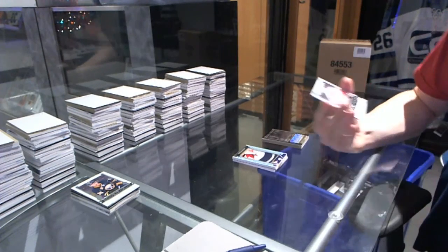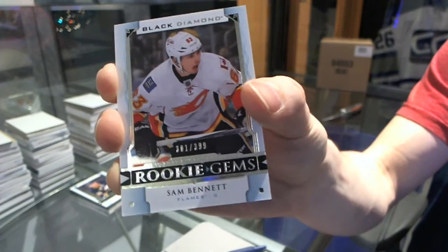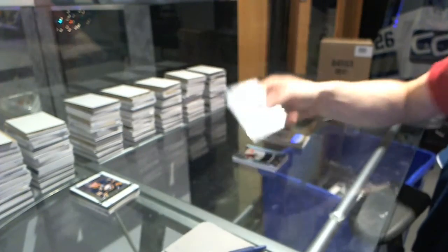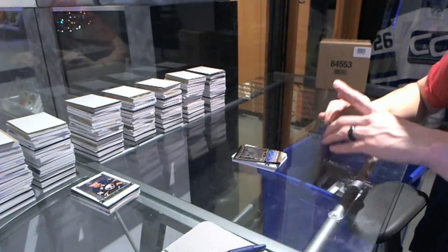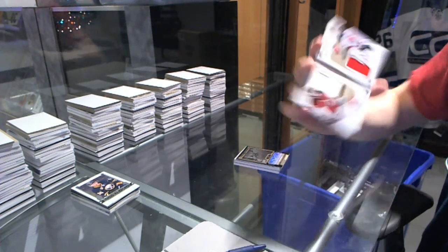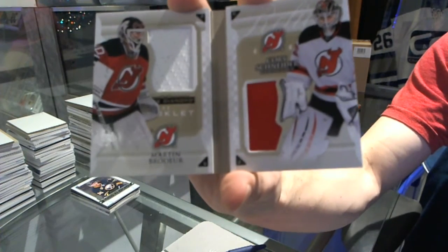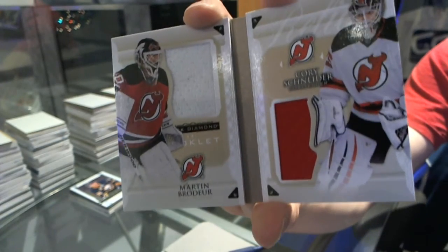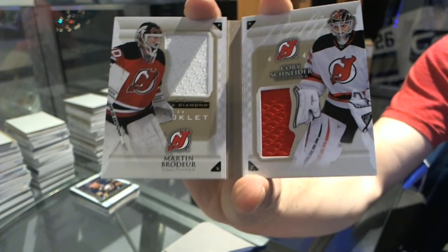We've got a Rookie Gems numbered at 399, Sam Bennett. And a Double Diamond booklet relics, numbered to 99 — Martin Brodeur and Cory Schneider. Double diamond booklet, dual jersey, numbered to 99, Martin Brodeur and Cory Schneider.